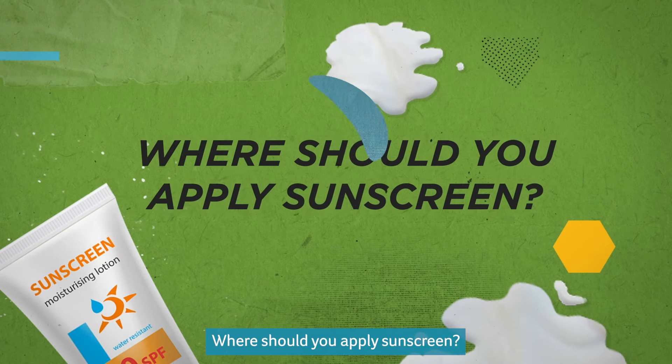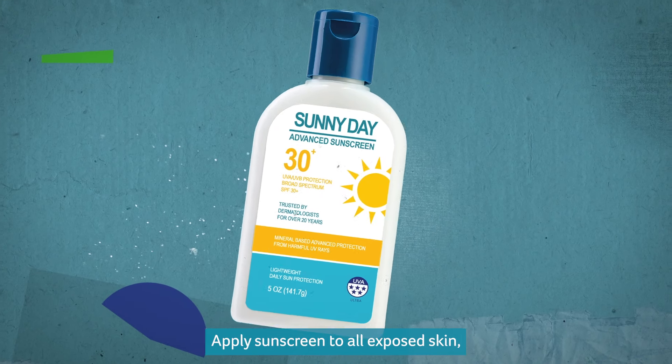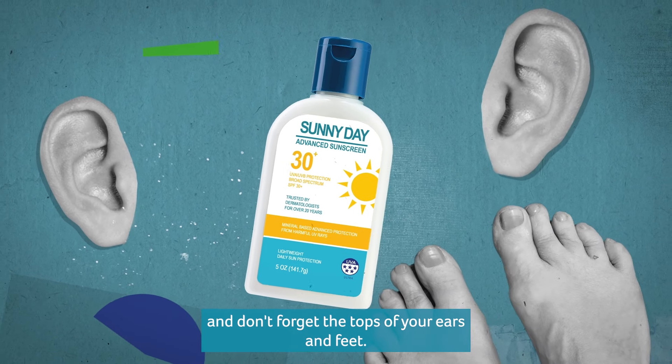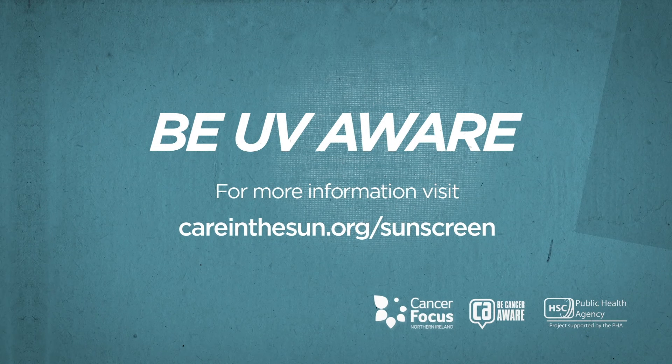Where should you apply sunscreen? Apply sunscreen to all exposed skin and don't forget the tops of your ears and feet. Be UV aware. For more info, visit caringthesun.org/sunscreen.